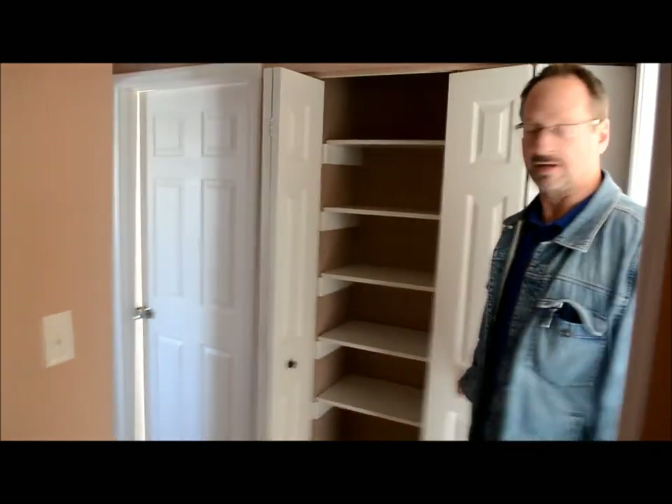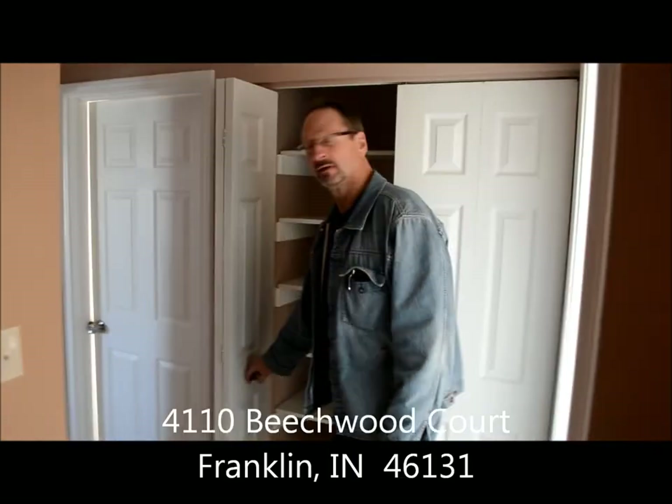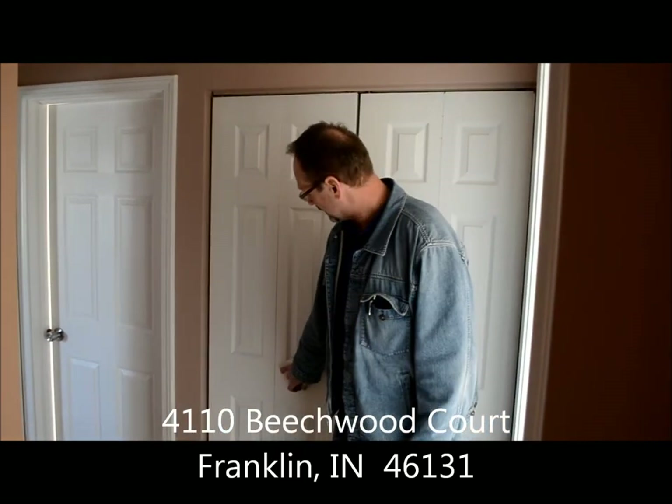This is a great house. I don't think it's going to last long. If you'd like to see it, please call us right away and we'll be happy to set up a showing for you to take a look. Thanks for stopping by.